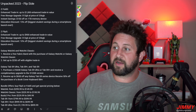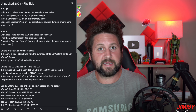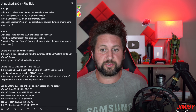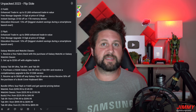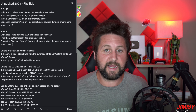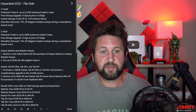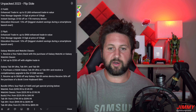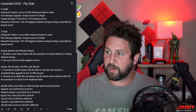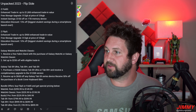When it comes to the Z Fold 5, they have the enhanced trade-in which gives you up to $1,000 in trade-in value. For example, if you trade in the Z Fold 4, the Flip 4, the S23 Ultra, or the S22 Ultra, you'll get that full $1,000 as long as it's in good condition. The S23 Plus or Fold 3 comes in around $800, the S23, Flip 3, S22 Plus, or S22 is up to $600. Along with the enhanced trade-in, you'll also get a free storage upgrade — 512GB at the price of 256GB.